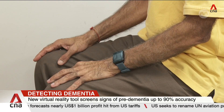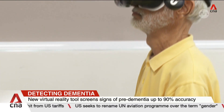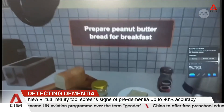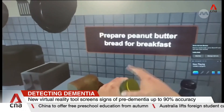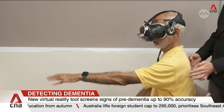With this tool, called Kavir2, patients complete a series of tasks using virtual reality. It will then assess the accuracy and how fast they complete tasks like counting money or shopping. The tool is developed by SingHealth Polyclinics and a local tech firm, and could be rolled out to active ageing centres and other clinics in the future.